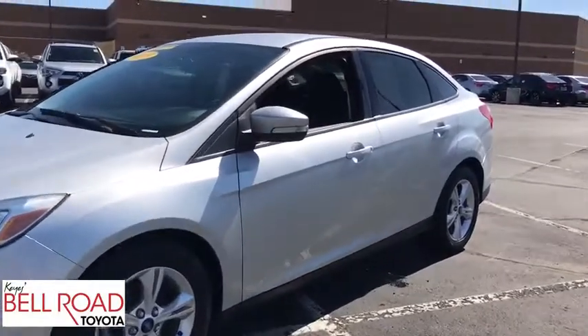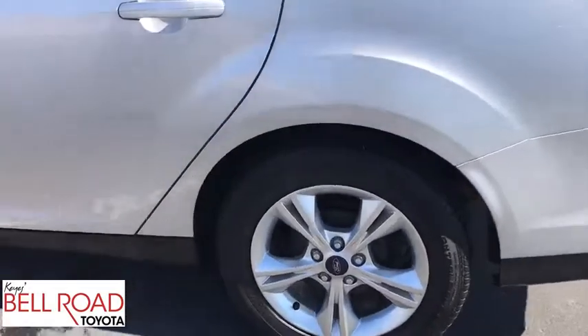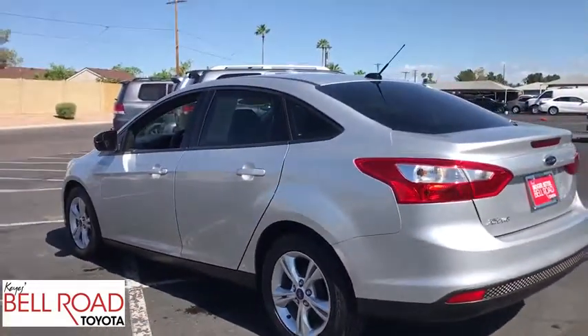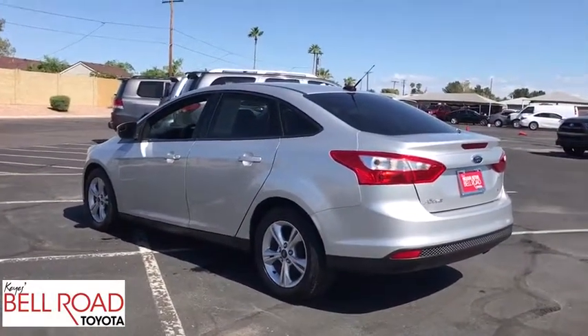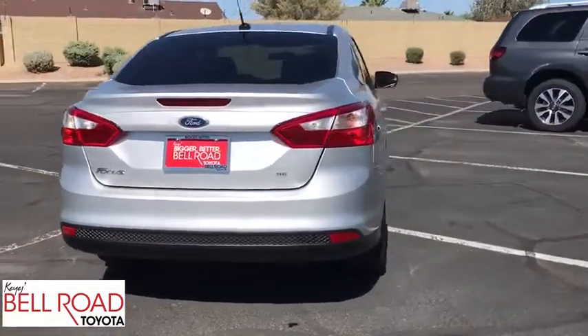The 2013 Ford Focus. Focus has more cool tech — more of what you're looking for. From any point of view, more than meets the eye. This vehicle has less than 80,000 miles. Here are some of this vehicle's great options.